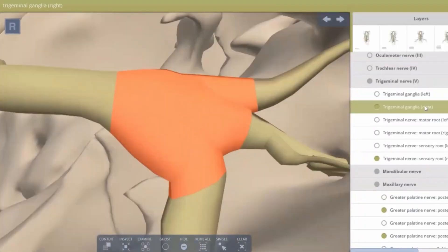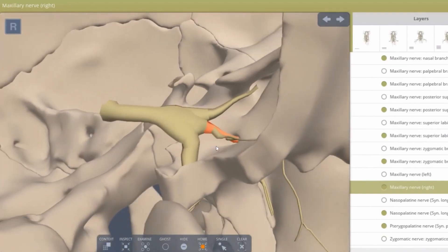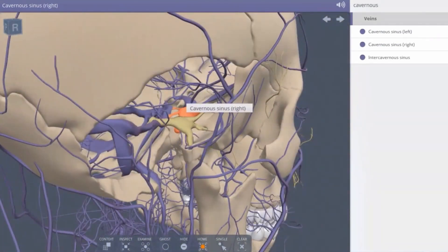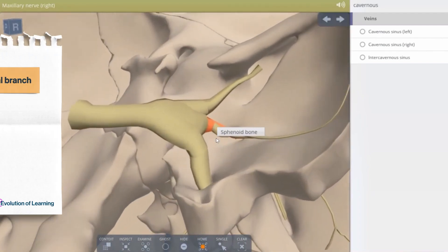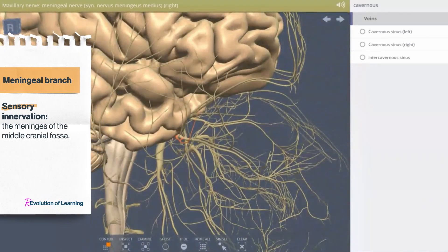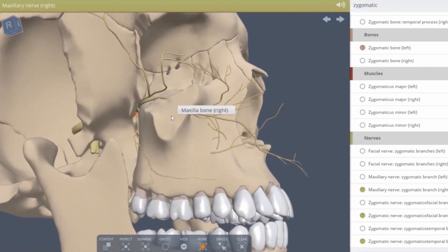The second branch of the trigeminal nerve is the maxillary nerve. It contains somatic sensory, taste, and autonomic nerve fibers. As it emerges from the trigeminal ganglion, the maxillary nerve passes through the lateral wall of the cavernous sinus. Prior to exiting the cranium, the first direct branch occurs: the middle meningeal branch, responsible for the sensory innervation of the meninges of the middle cranial fossa. Distal to this branch, the nerve leaves the cranium through the foramen rotundum and enters the pterygopalatine fossa.